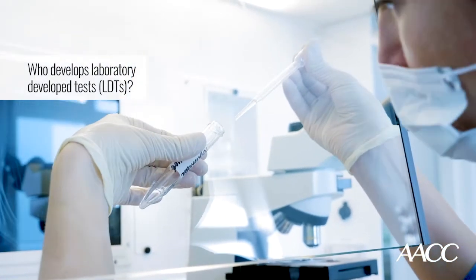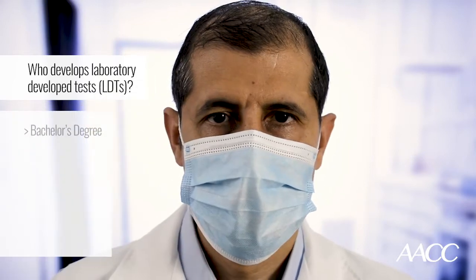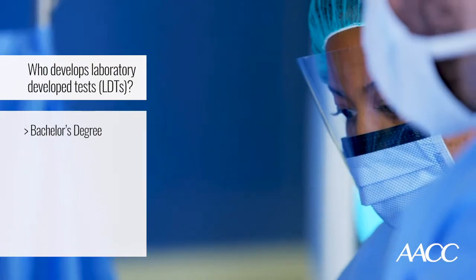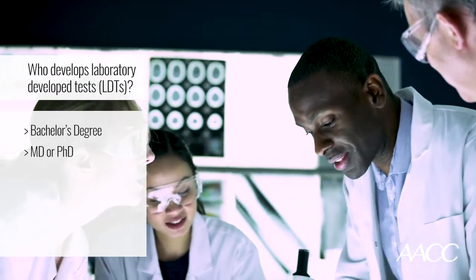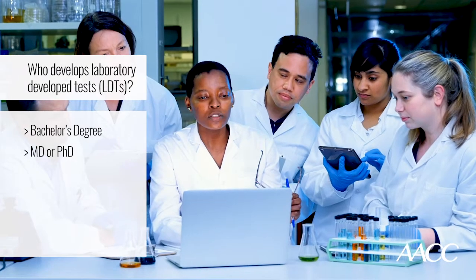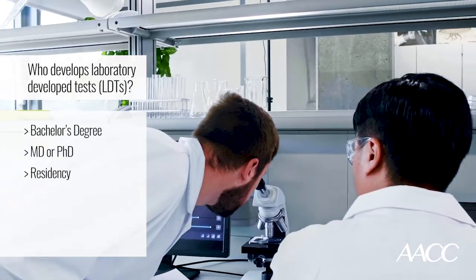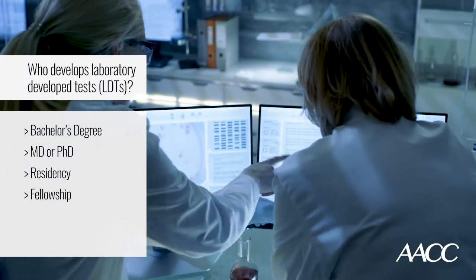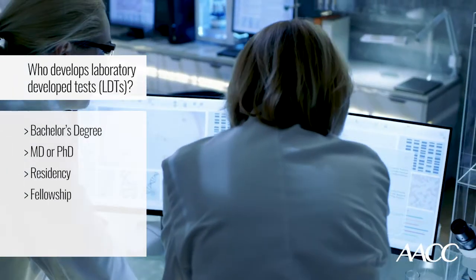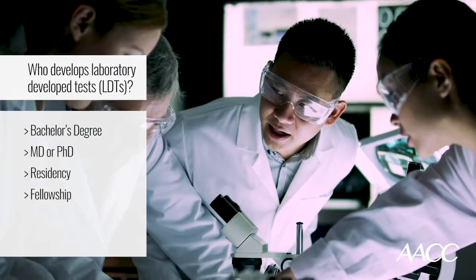Who develops these LDTs? Typically, the folks involved in building these have a bachelor's degree, usually in a science. The builders of LDTs sometimes go on to get medical degrees, and others go on to get PhDs. But that's not enough — after an advanced degree, there's further training. MDs usually go through a residency, usually in clinical pathology or anatomic pathology, and PhDs go through a two-to-three-year fellowship program where they learn how laboratories operate, what the regulatory structure of laboratories is, and how to build LDTs.